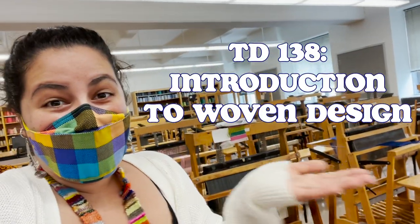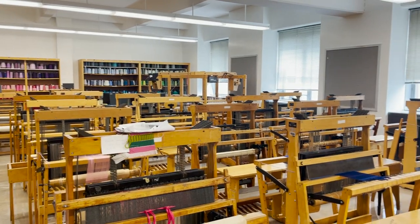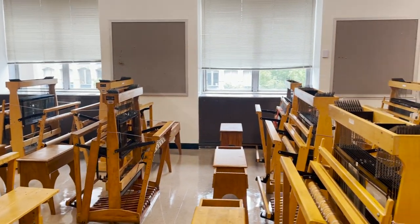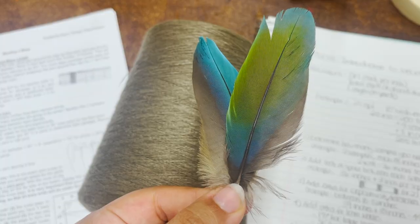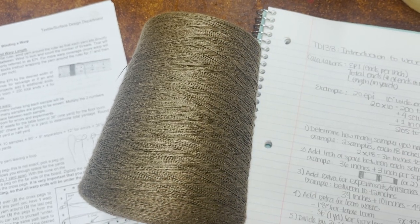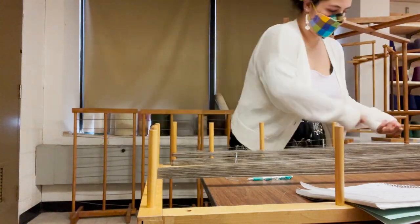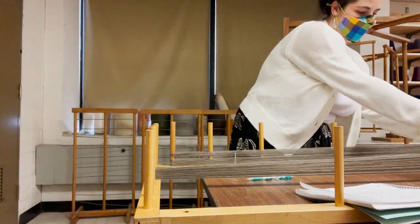My next class was Introduction to Woven Design, which is the class that I'm definitely the most excited about. We're starting out the class on hand looms, but I couldn't resist gawking at all the gorgeous floor looms in the weaving studio — I'm pretty sure we'll be using these later on in the semester. We were asked to bring in an object from nature to inspire our first weaving project. I brought these macaw feathers from my days of working at a bird hospital, and I picked out this linen yarn to use as my warp. I know that making a linen warp is a bit risky, but I've always wanted to weave with linen, so I wanted to give it a try. Worst case, I'll just have to start over, which is no big deal.